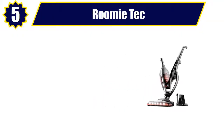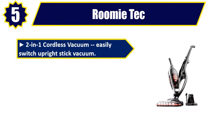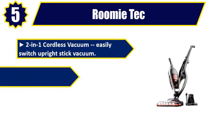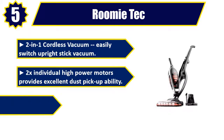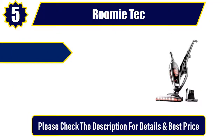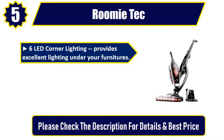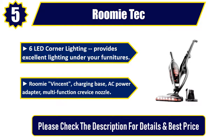Number 5: Rumi Tech. Two-in-one cordless vacuum — easily switch upright stick vacuum. 2X individual high power motors provides excellent dust pickup ability. 2,200 milliamp hours lithium battery with up to 23 minutes of uninterrupted cleaning. 6 LED corner lighting provides excellent lighting under your furniture. Includes charging base, AC power adapter, and multi-function crevice nozzle. Please check the description for details and best price.